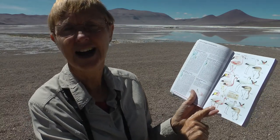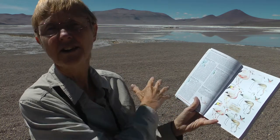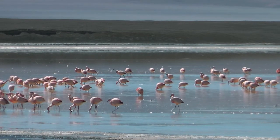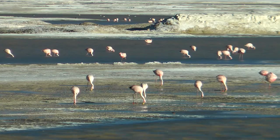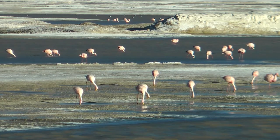But the best thing about this high Altiplano lake is the fact that I can see the Puna flamingo, and there are hundreds, if not thousands, out there. These have got a small amount of black at the rear of the body, and the legs are all red, with a little bit of yellow on the bill.